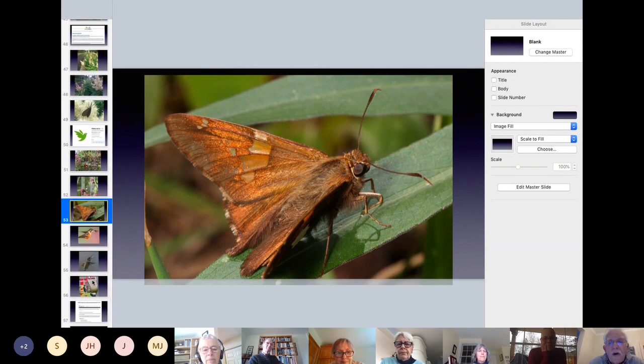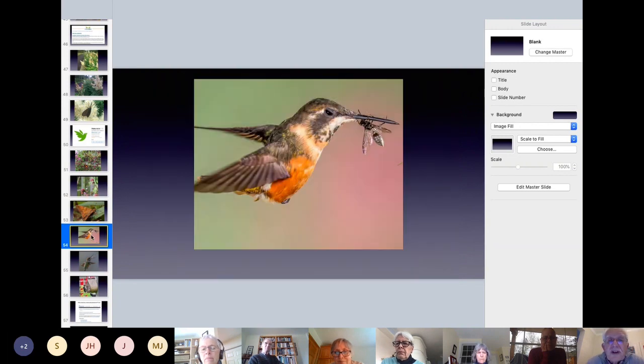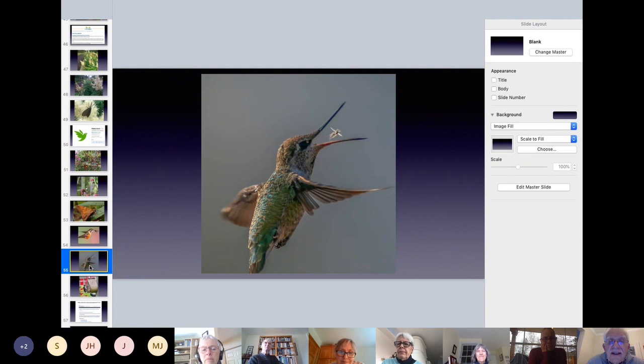Planting for butterflies is also planting for bees and for birds — birds eat an awful lot of insects. The insect-producing plants are your feeding plants. Hummingbirds — I read that 70% of a hummingbird's diet is actually insects. They can zip out from the trees and catch them almost like a flycatcher.